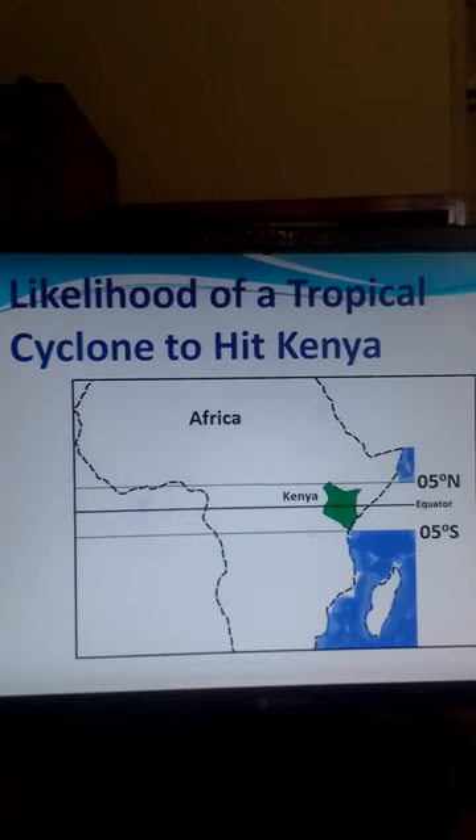For this kind of cyclone to form, ocean temperatures must be at least 27 degrees Celsius. There must be winds that converge near the ocean surface to force the air to rise and form storm clouds. The winds must not vary greatly with height. The storm develops in areas that are at least 5 degrees of latitude from the equator, either north or south.